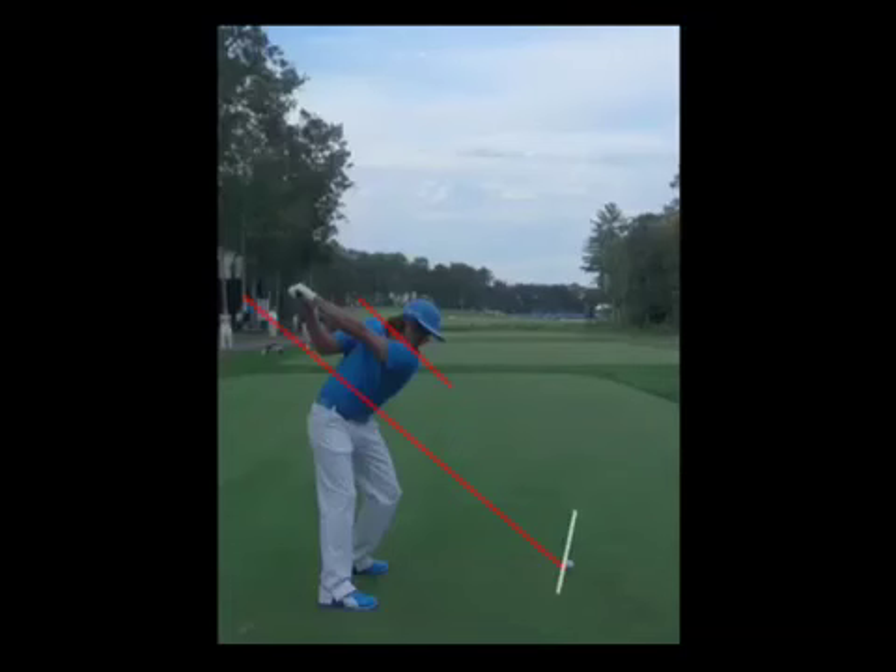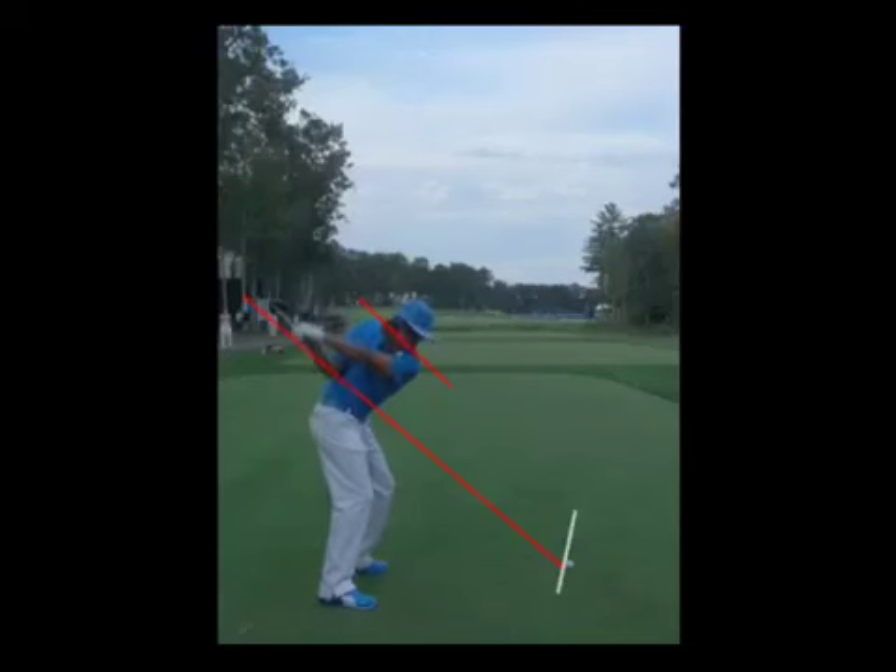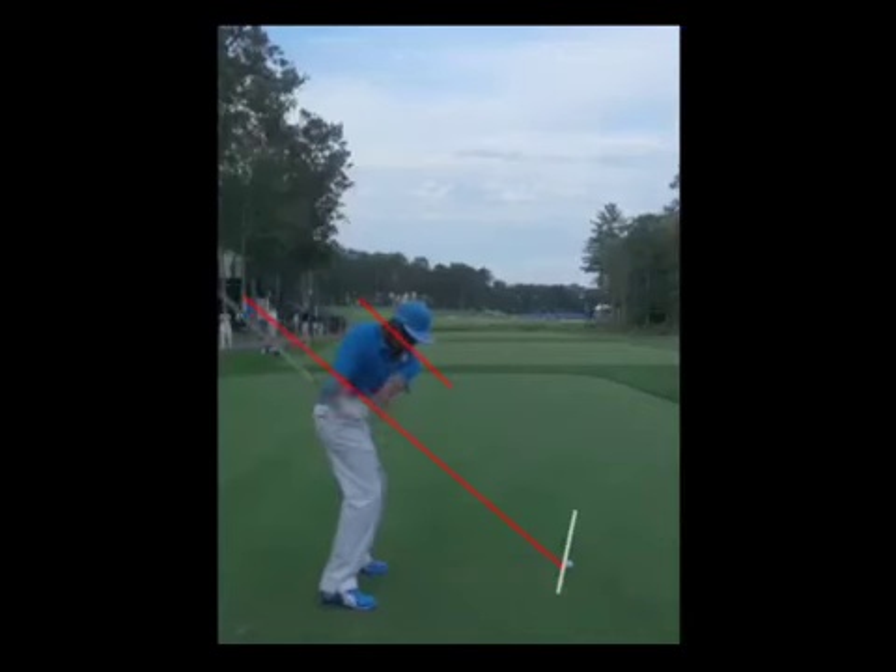He gets the club in a very low, flat position. As he starts down, the club drops to a position that would be considered pretty far from the inside — making it very easy for him to set up a little bit open and hit a push, depending on what he does with the club face.